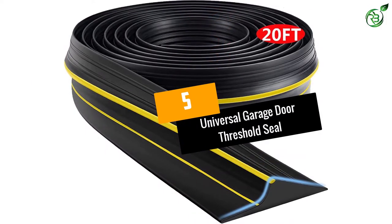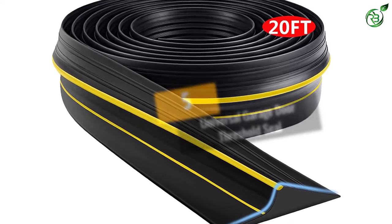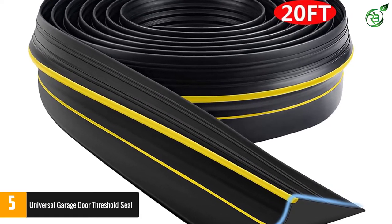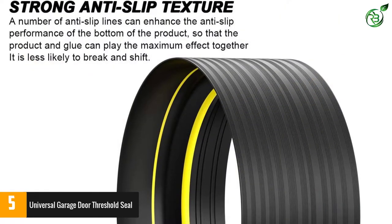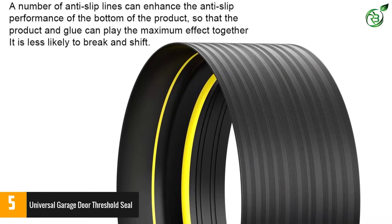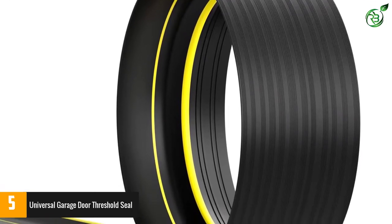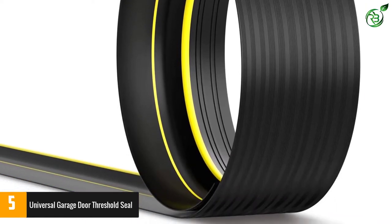Number 5: Universal Garage Door Threshold Seal. Here you have another fine garage door threshold that provides excellent service. This product seals your garage door efficiently and prevents rain, water, snow, dust and leaves. Moreover, it also improves the look of the garage greatly. One of the best things about this garage seal is the fact that it has been designed to withstand extreme temperatures.